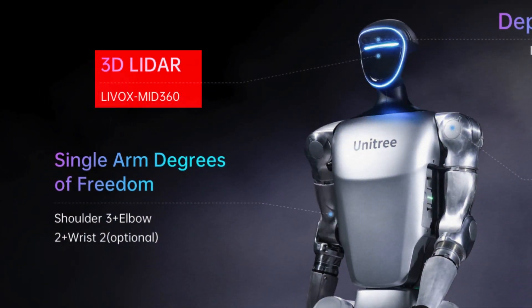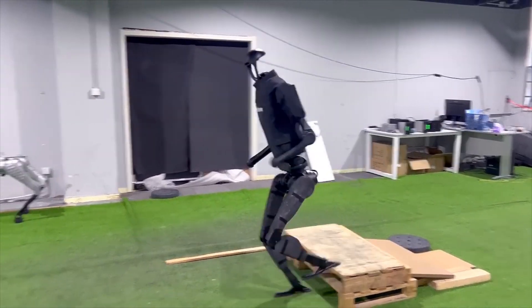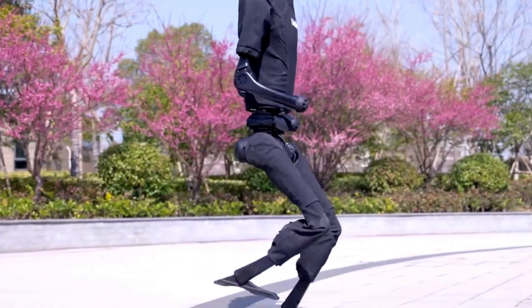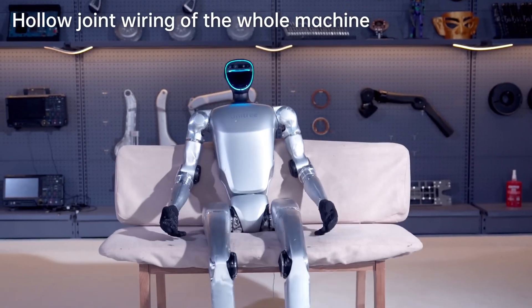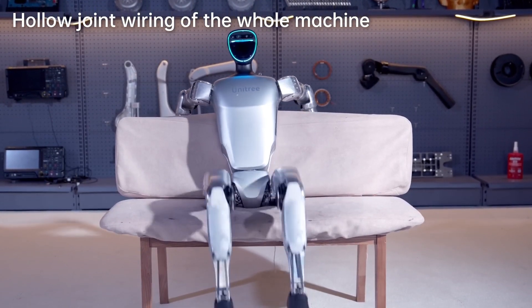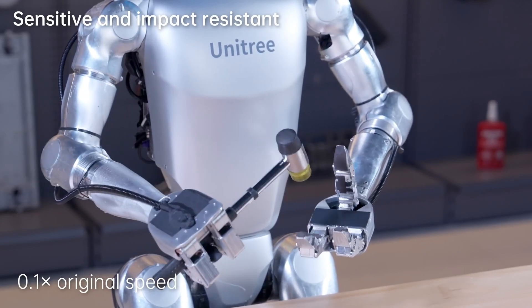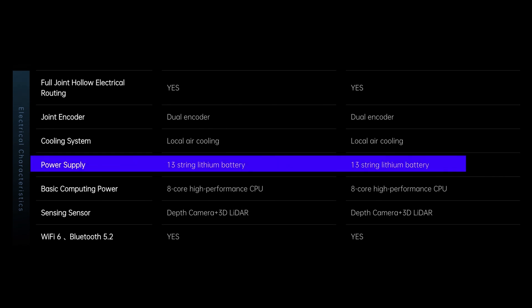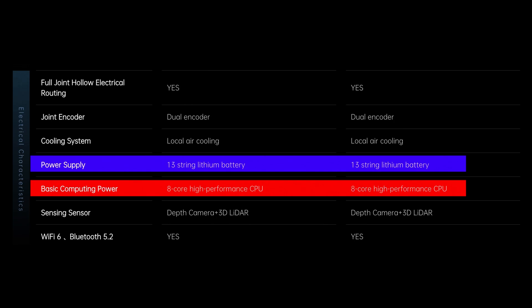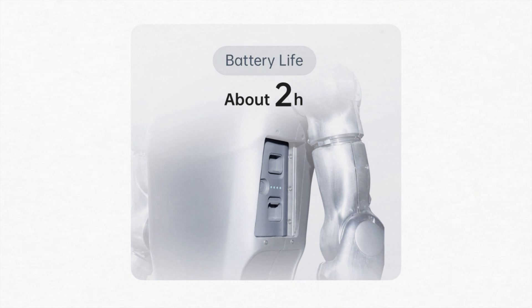The G1 uses a 360-degree LiDAR system to assess its surroundings, allowing it to navigate with precision. It has a walking speed of about 2 meters per second and can run at about 4.5 miles per hour, roughly the same speed as an average person jogging. Its impressive 23 to 43 degrees of joint motor freedom — depending on the model — powers its agile movement. A 13-cell lithium rechargeable battery supports an 8-core high-performance CPU, providing about 2 hours of battery life.